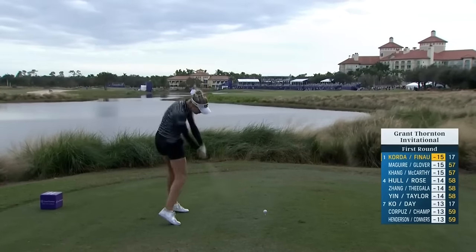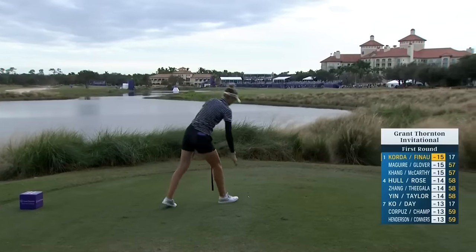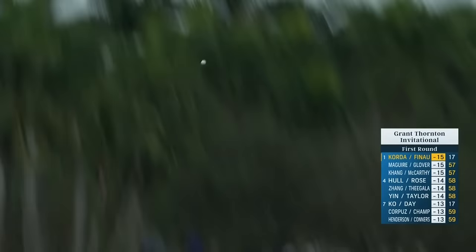That's the perfect target here, especially with that back left hole location — wanting to be a little more off the left side to have a better angle. This is up the right side at the edge of that fairway bunker out there. It's not going to hurt, but it's not quite as good of an angle as if you were on the left side.